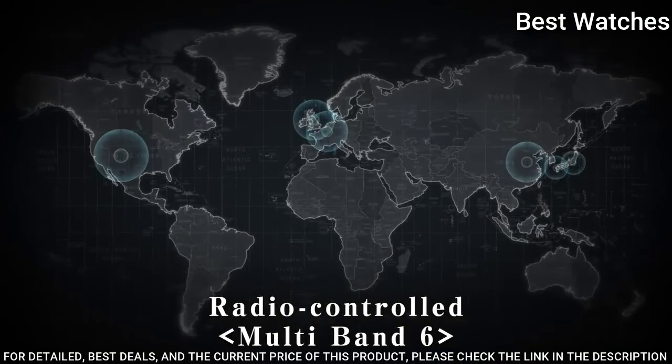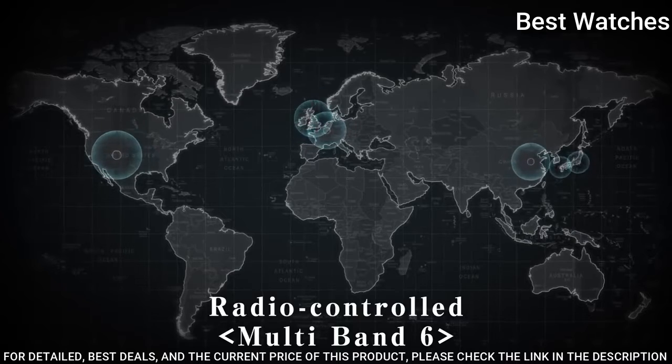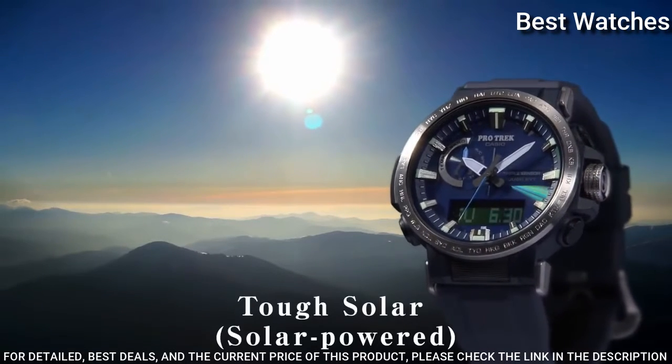Altimeter, barometer, thermometer, chronograph, countdown timer, alarm, power reserve indicator, perpetual calendar, cold resistance, backlight, date, day, month.